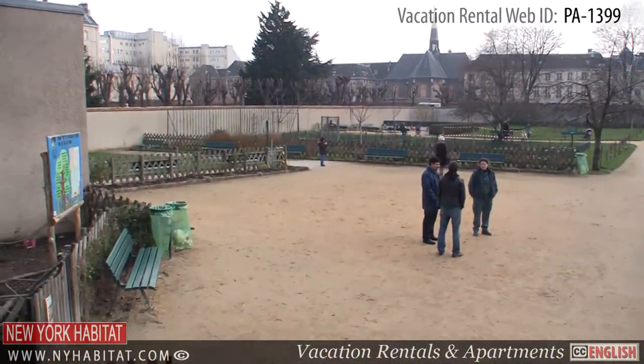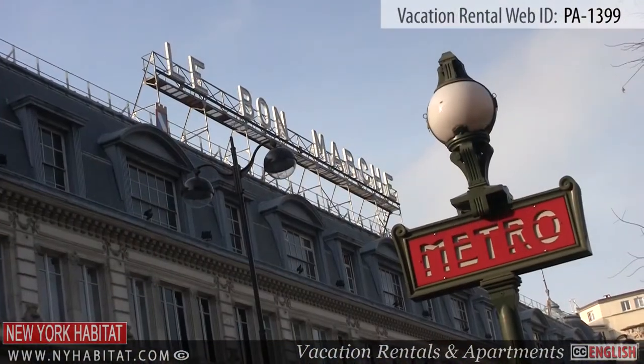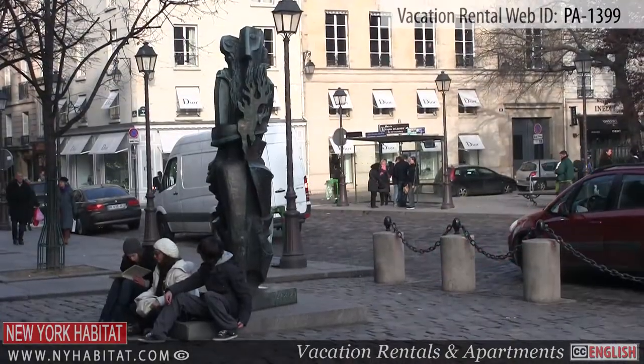Well, that's a wrap of our vacation rental video tour today. We hope to see you soon in the beautiful City of Light.